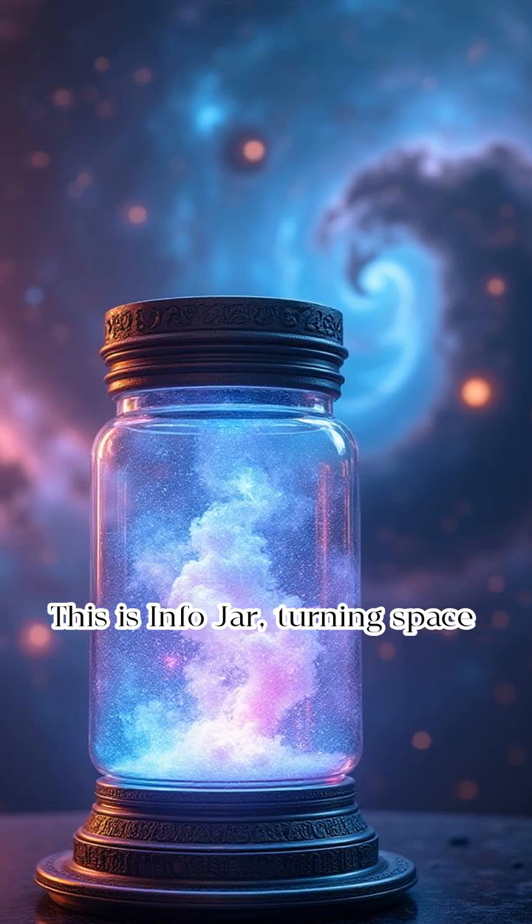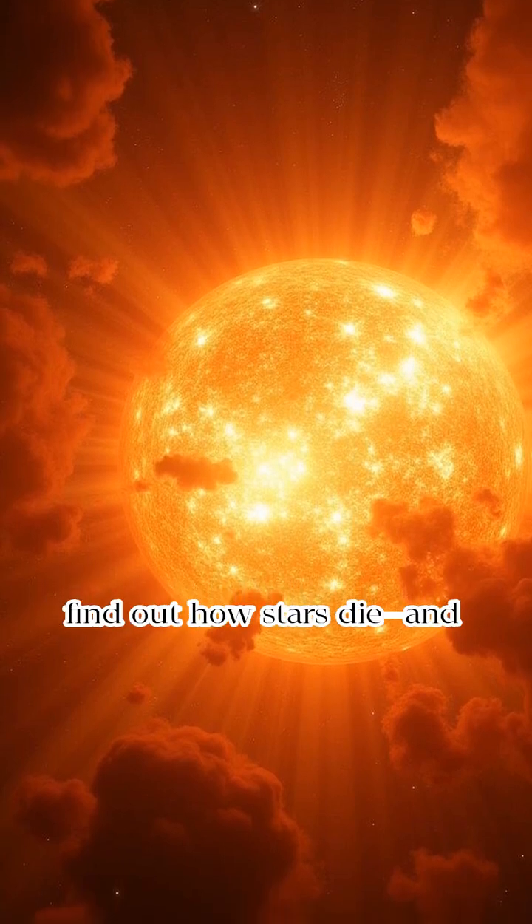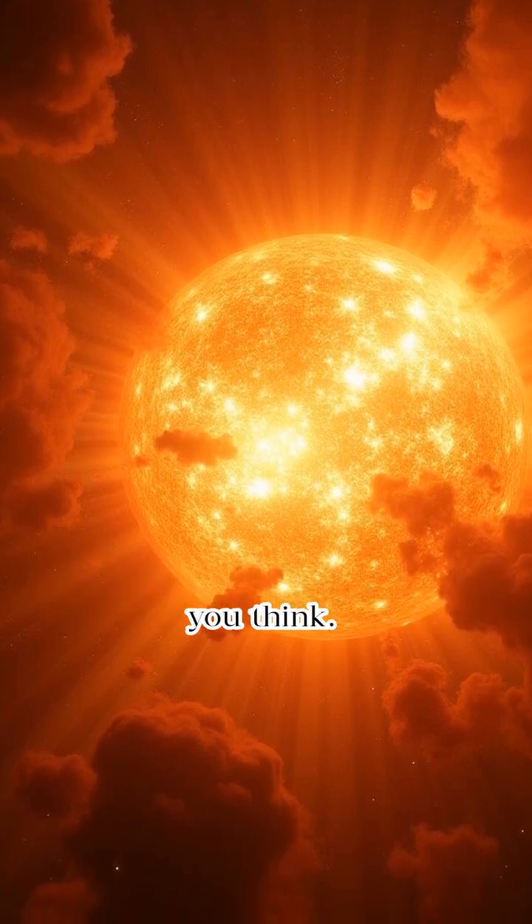This is InfoJar, turning space mysteries into glowing truth. Subscribe! And next up, we'll find out how stars die — and it's way more dramatic than you think.